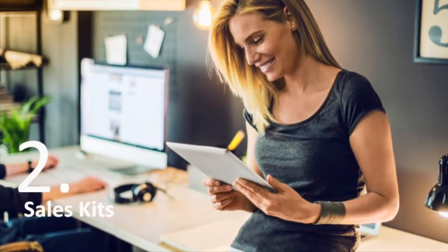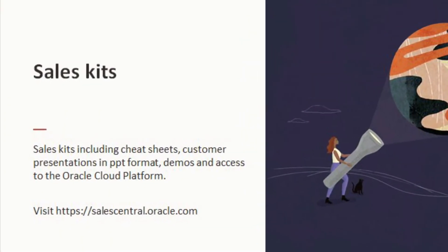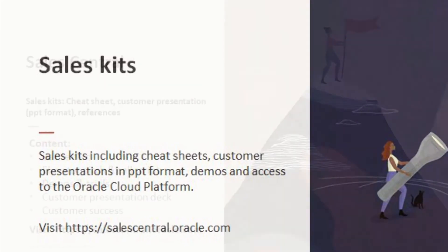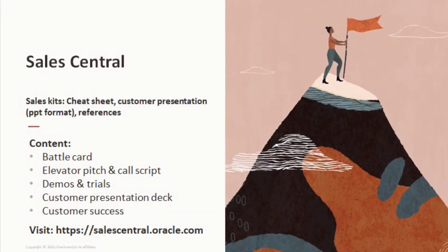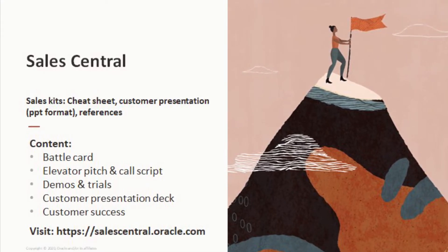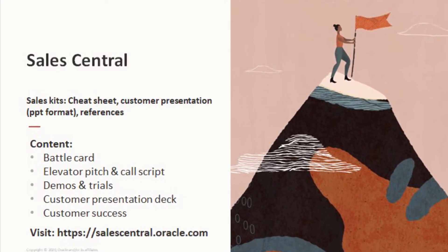You as a partner can leverage the sales kits that we use to train the Oracle team. Access the kits at salescentral.oracle.com. The kits include cheat sheets, customer presentations in PowerPoint format, demos, access to the Oracle Cloud Platform, and success stories. Sales Central gives you access to sales kits from all Oracle products including on-premise, license, and cloud. The content supports you throughout the complete sales cycle.